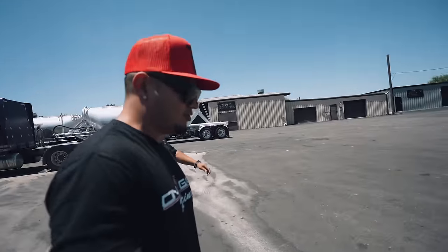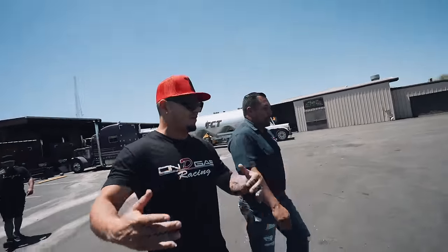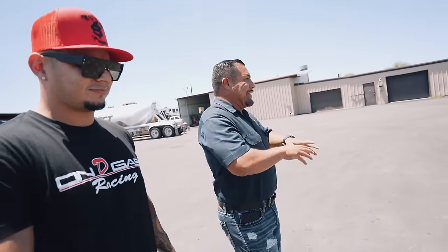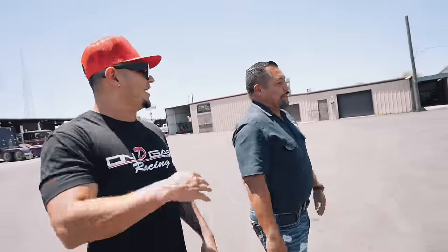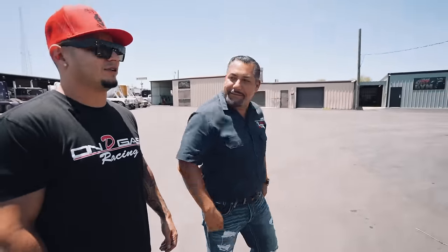So we're right here at Texas Chrome in San Antonio, Texas. Rolando, what all do you do here for the people that don't know? Basically, this is your one-stop shop. We sell chrome accessories for any type of semi — hiding body, paint, you name it, we do it. Interior, in and out. Trailers, trucks, everything — turnkey. Every truck, we fix it all up.